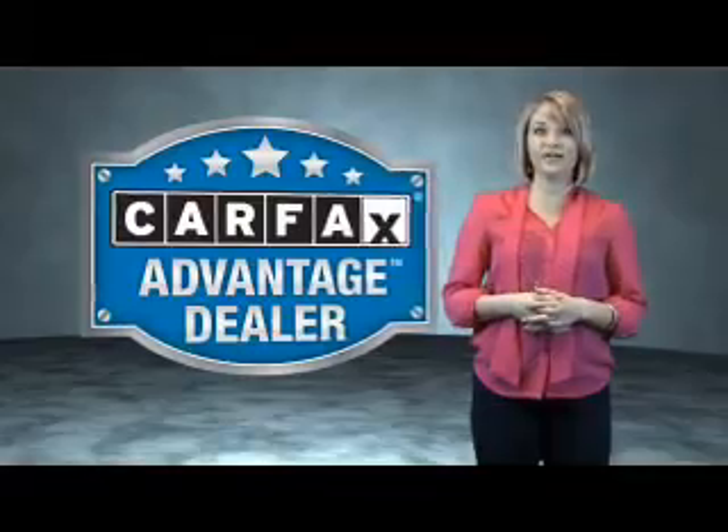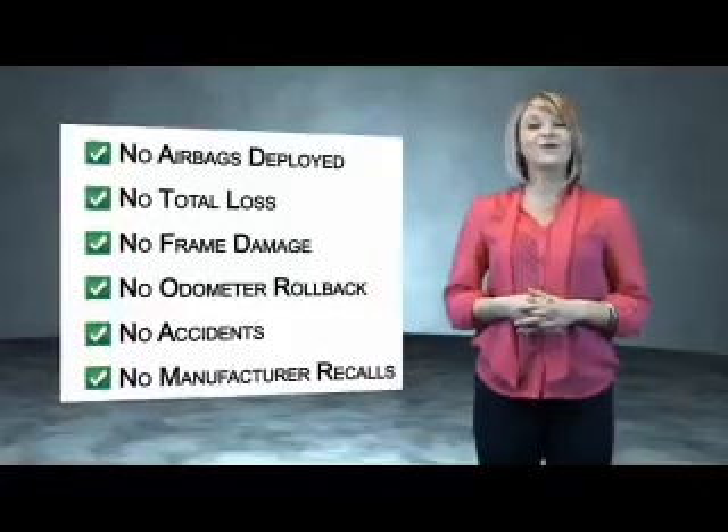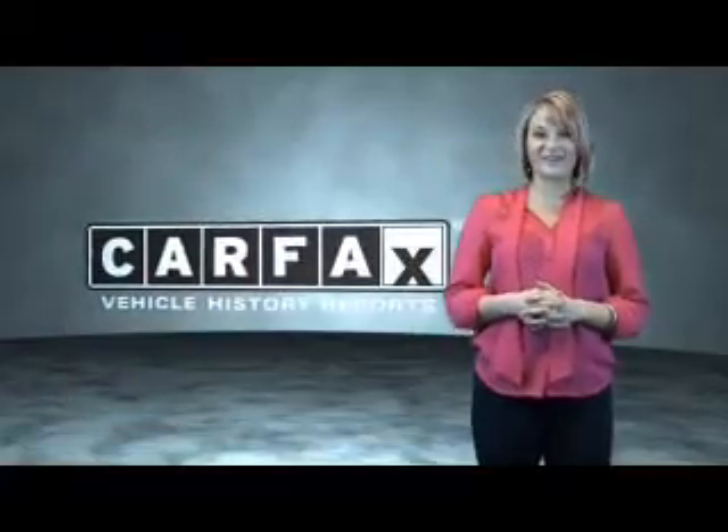Call or click to contact us today. This vehicle qualifies for the Carfax Buy Back Guarantee. Be sure to find a complimentary copy of the Carfax Vehicle History Report online or contact the dealership. Show me the Carfax.